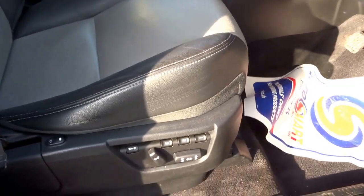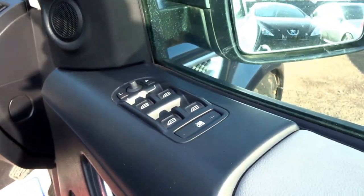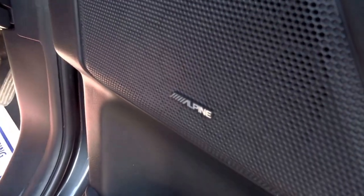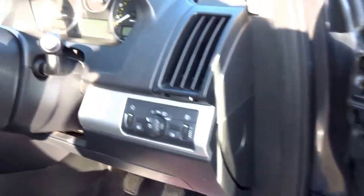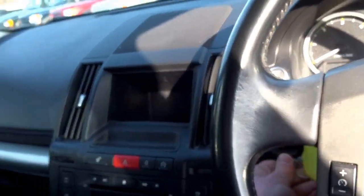This car is equipped with three-stage memory seats. It's got folding door mirrors, electric windows, and the upgraded Alpine sound system. I've got the key — let's just jump inside, start the engine and I'll show you some of the features.